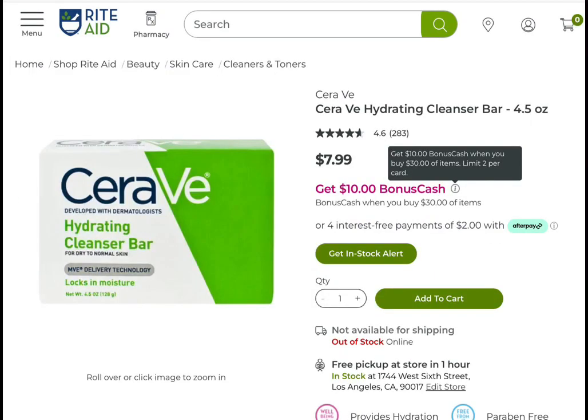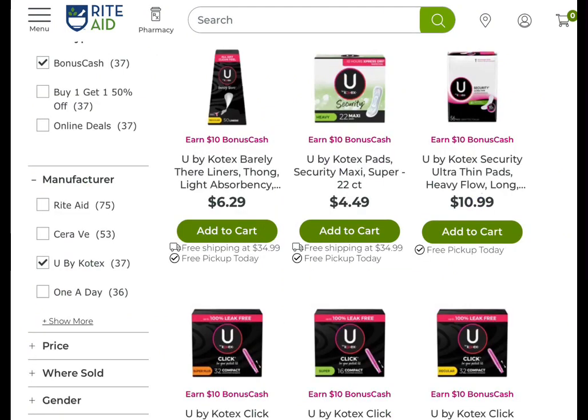CeraVe products earn $30 when you buy $10 worth, with a limit of two. Keep in mind any bonus cash challenges you have and any coupons you are aware of. Also, Ibotta has a lot of rebates on a lot of the items, so just check your Ibotta and your Fetch.